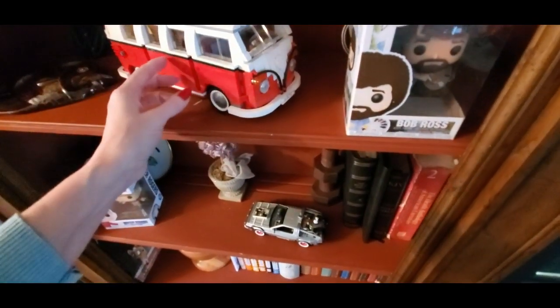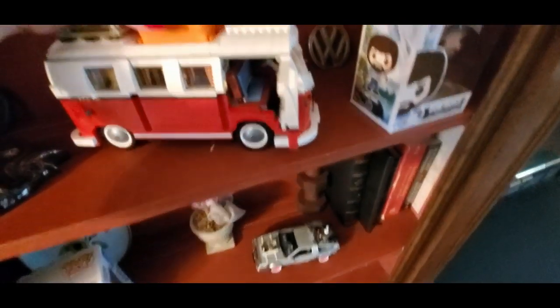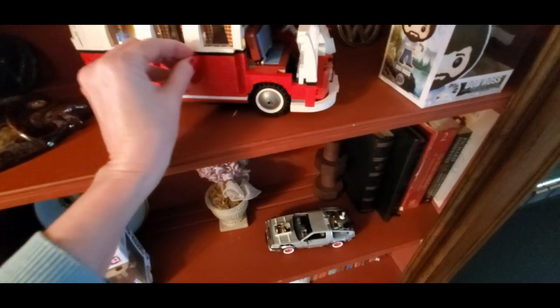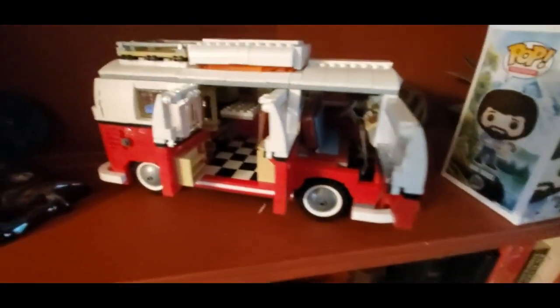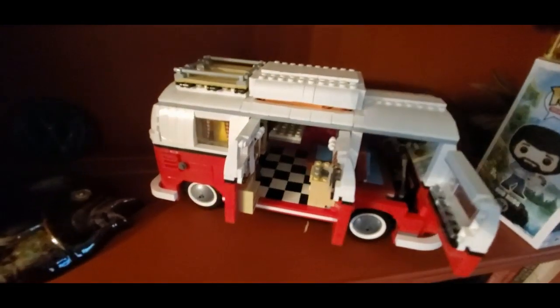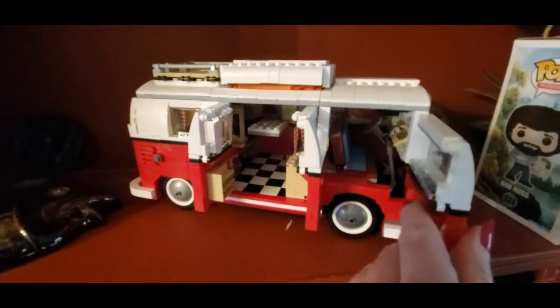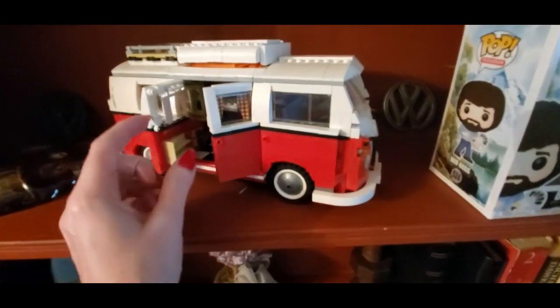Of course I have my Volkswagen Bus Lego set here — it's quite detailed. It has the little pop-up camper and the doors open. You can see inside it a little bit — there's all kinds of stuff in there. You can see the seat and the steering wheel. We even have little curtains. It's pretty neat.